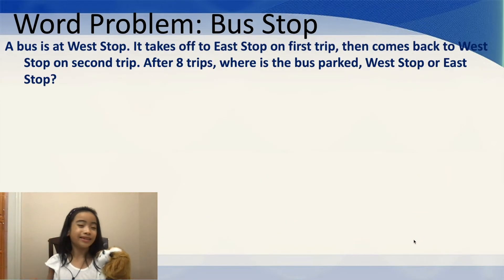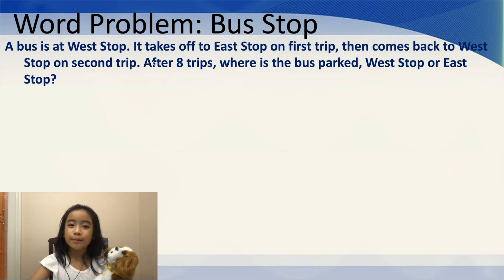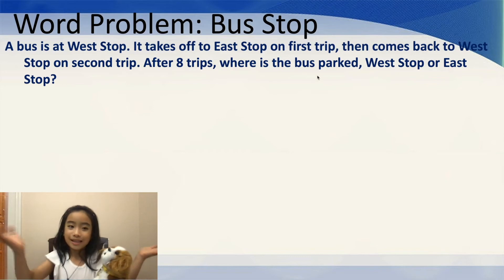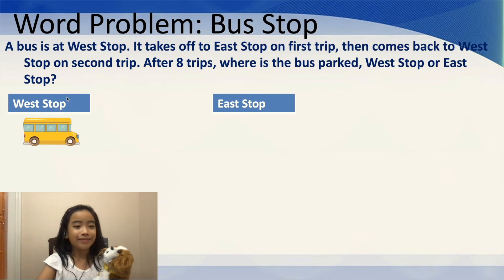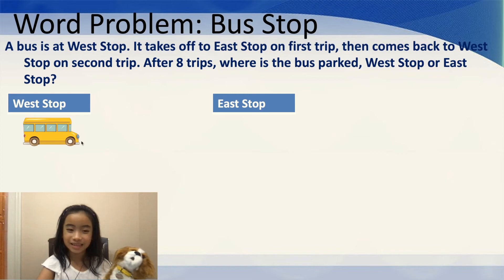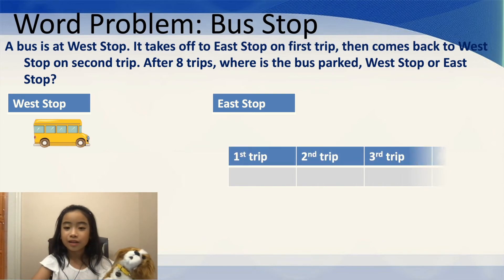Now, let's do another harder question. But I think Gordy and us can do it. A bus is at West Stop. It takes off to East Stop on the first trip. Then it comes back to West Stop on the second trip. After eight trips, where is the bus parked — West Stop or East Stop? Well, I have an animation here. First, the cartoon bus is at the West Stop. And then it goes to the East Stop. And then back. And so on.